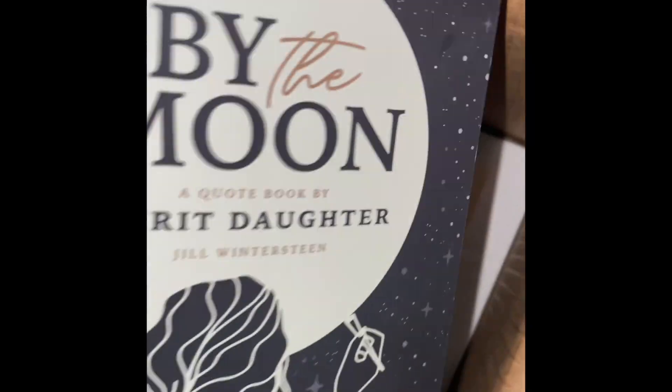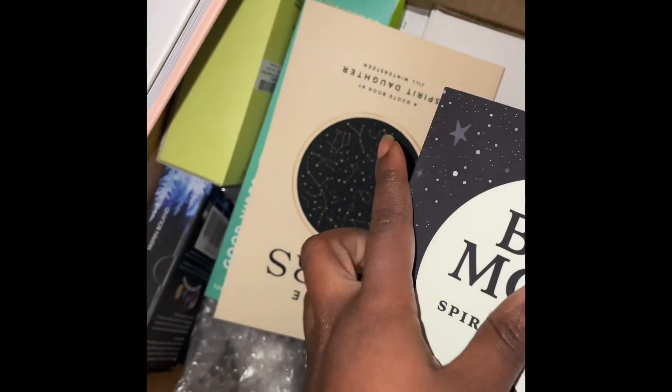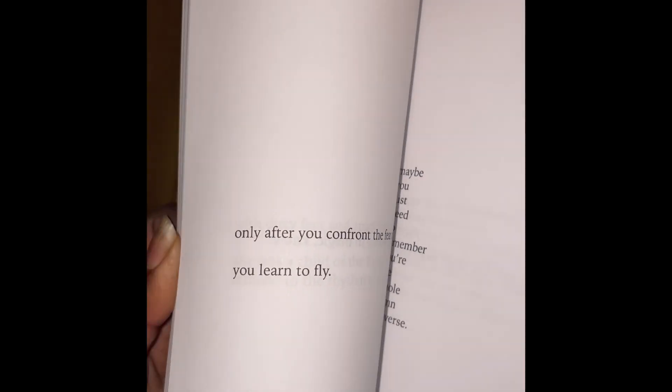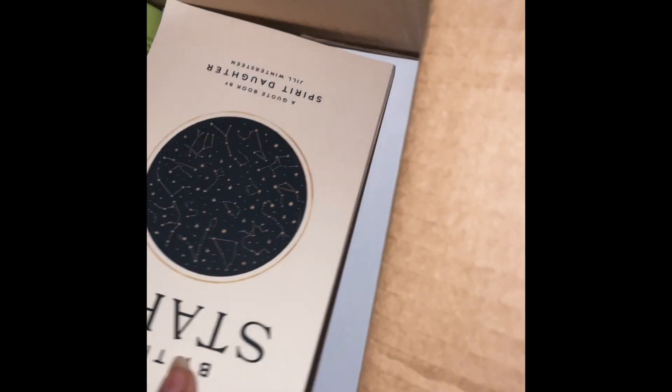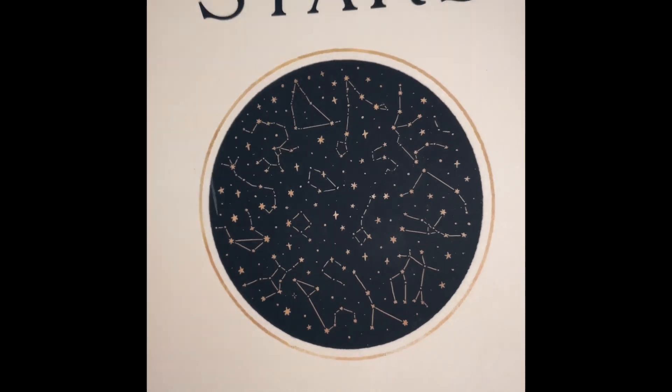What else do we have? By the Moon, a quote book by Spirit Daughter. That's interesting. We have another book — also a quote book by Spirit Daughter — called By the Stars.